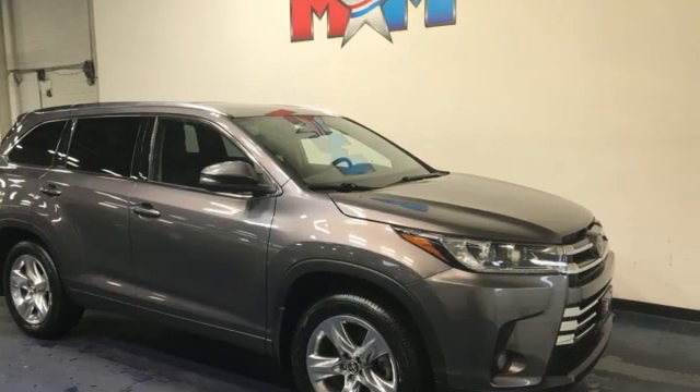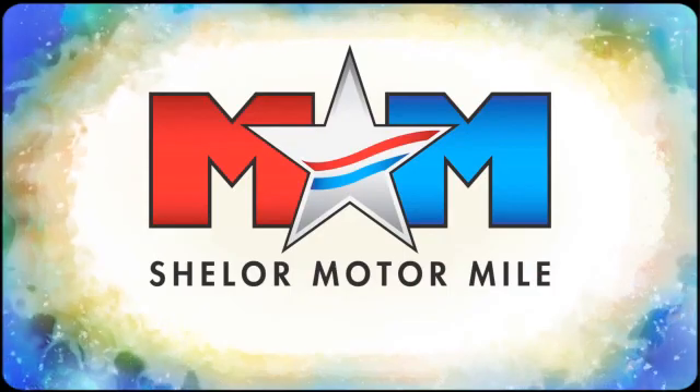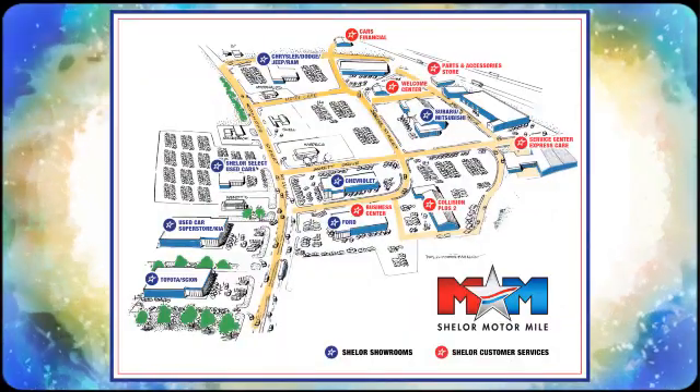See what it can do for you when you take it for a test drive. Come visit us on the Motor Mile where you're always a name and never a number. Call, click or stop in. We're conveniently located at 200 Motor Lane in Christiansburg, Virginia.